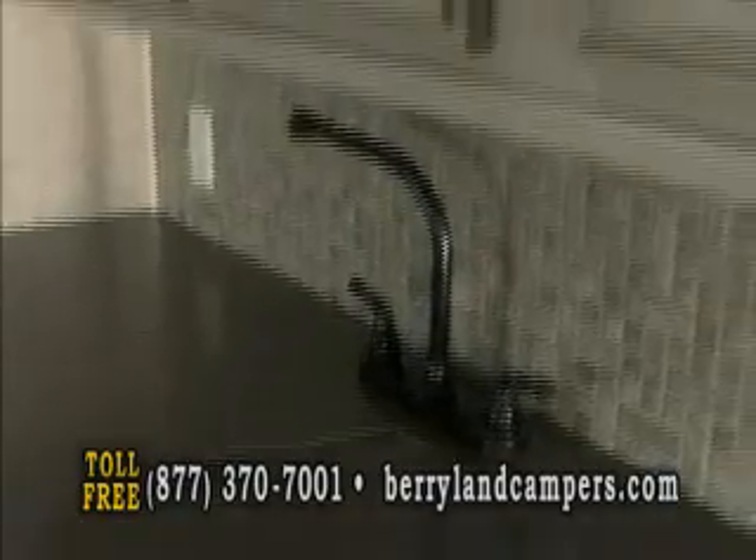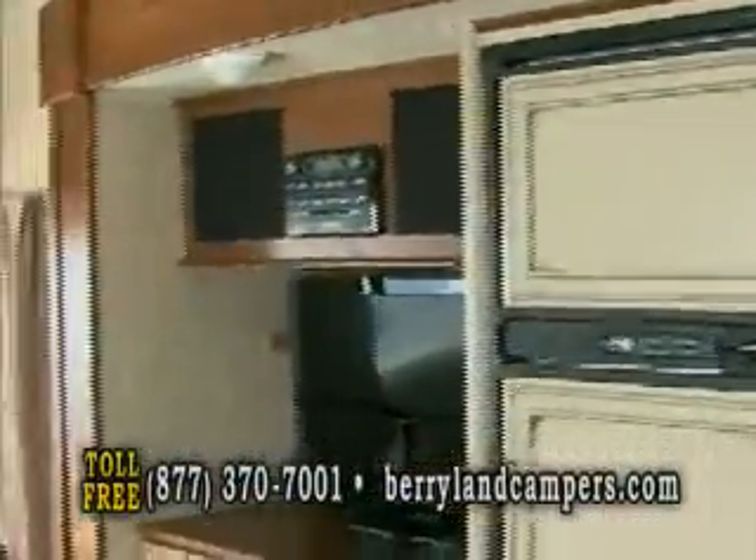We keep plenty of these in stock and you can see them on our website at berrylandcampers.com. We also carry a lot of the Light travel trailers, which are also available from Open Range.